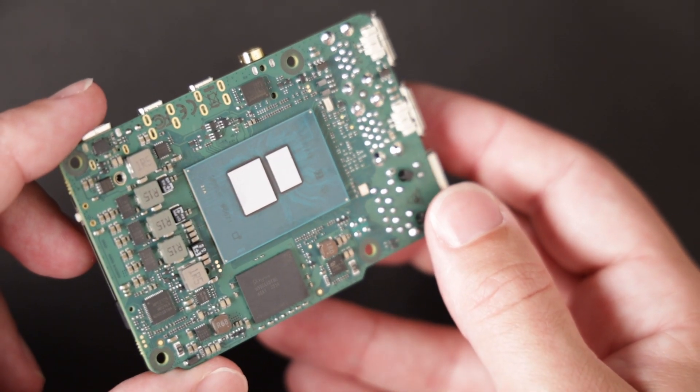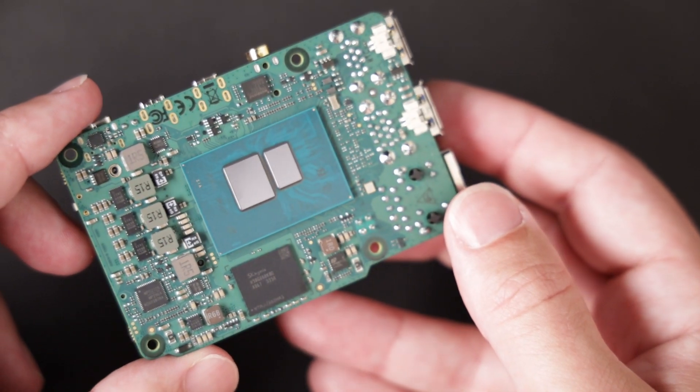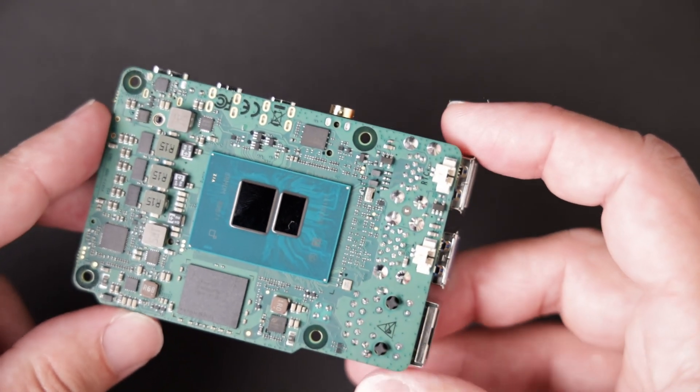Hello everyone and welcome to my workshop. Is this mini PC in the shape of a single board computer the real Raspberry Pi killer? Today we're going to be taking a look at the Ratsa X4, a single board computer with a mini PC brain.